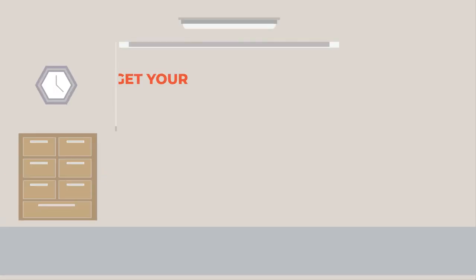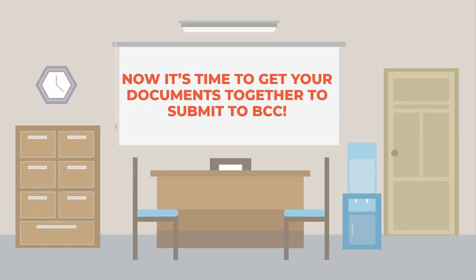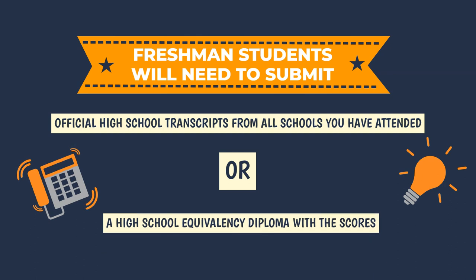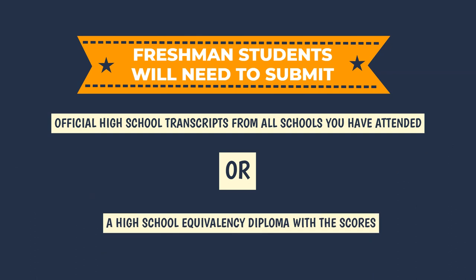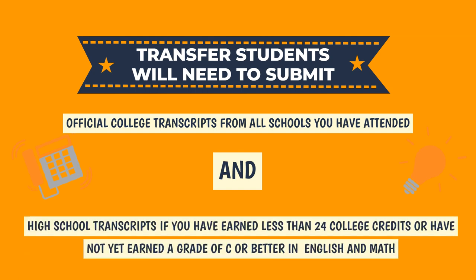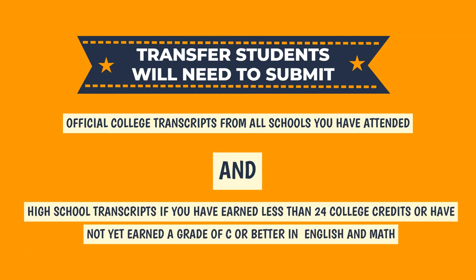Now it's time to get your documents together to submit to VCC. Freshman students will need to submit their high school transcripts or high school equivalency. Transfer students will need to submit their official college transcripts from all previous colleges attended, and may need to submit high school transcripts as well.